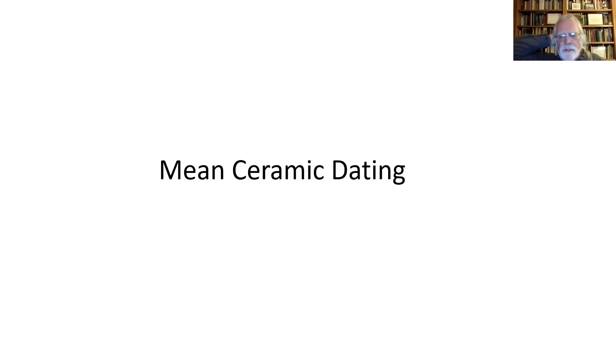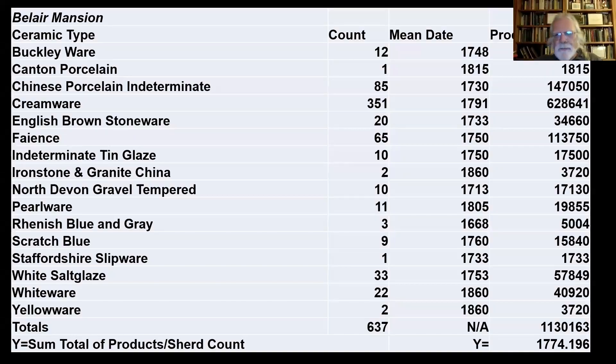Archaeologists, back in the 1970s, developed a technique called mean ceramic dating — dating a site or deposit based on the range of ceramics recovered. On the left-hand side you can see different ceramic types that have been studied; we know the approximate dates during which they were manufactured. If a type was made between 1800 and 1900, the mean date of production would be 1850 — right in the middle. That would be our mean date for that particular ceramic type.